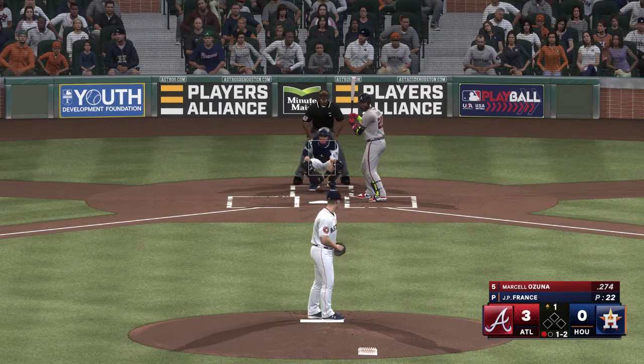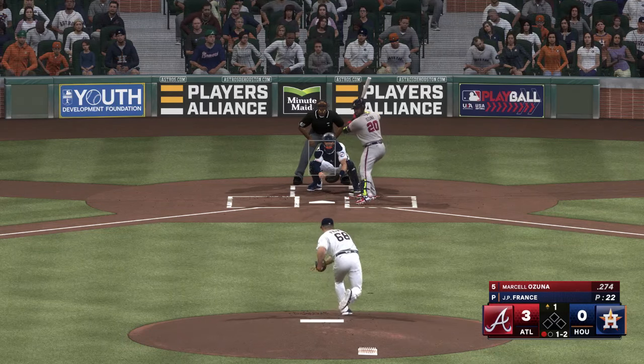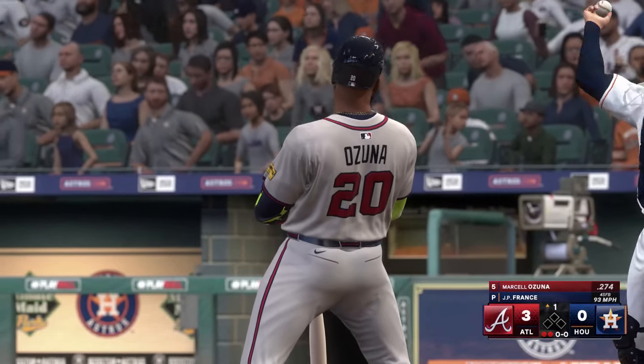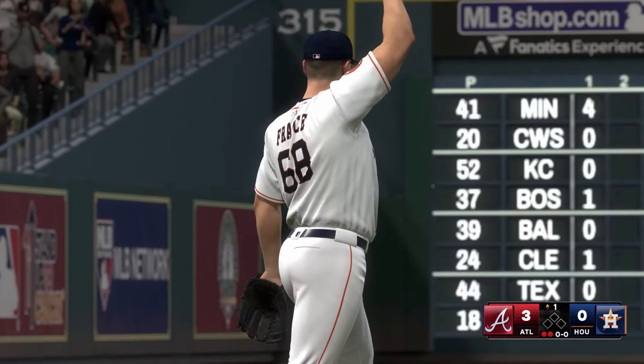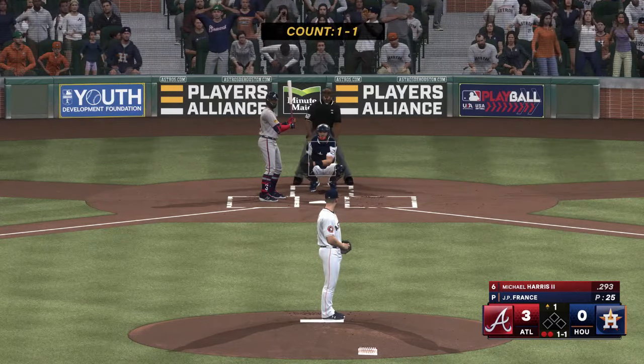Still only one out here in the inning. Down on strikes — now two away. Next for Atlanta: Michael Harris.